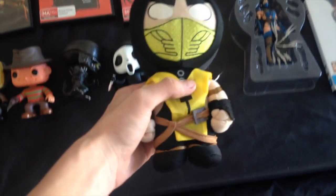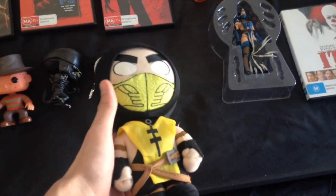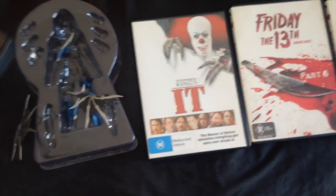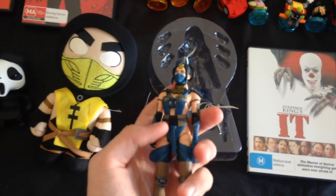Next up we have a Scorpion plushie that I got at EB Games, which looks very cool. I haven't got any plushies in a while. Next up we have his Katana from Mortal Kombat, which is very cool. I really like that design.